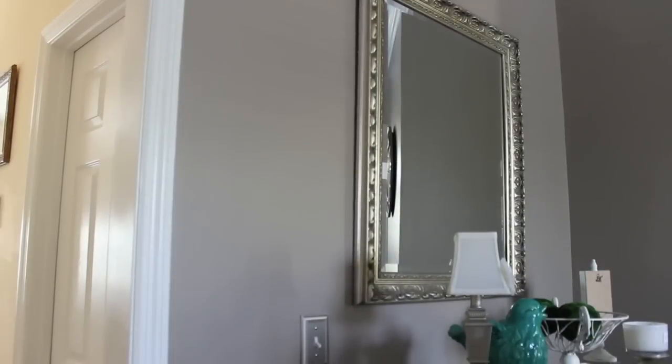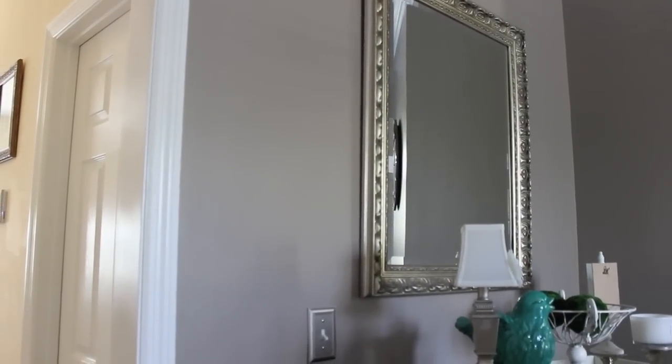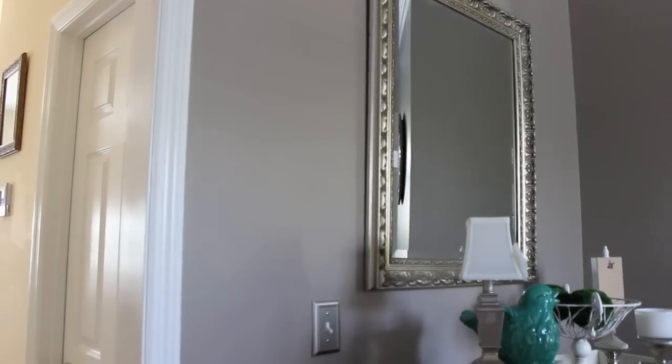This is the door to the powder room. I want to show you a before picture so you can see how hideous it is, and then take you on the journey of how we gave it a makeover. So let's get started.